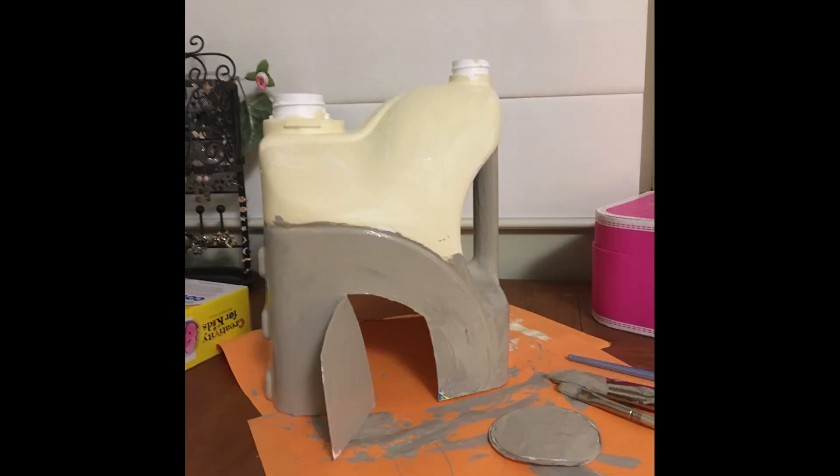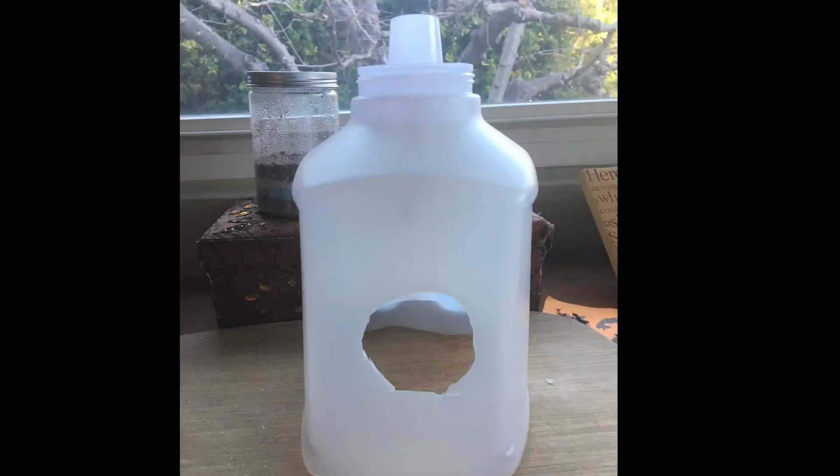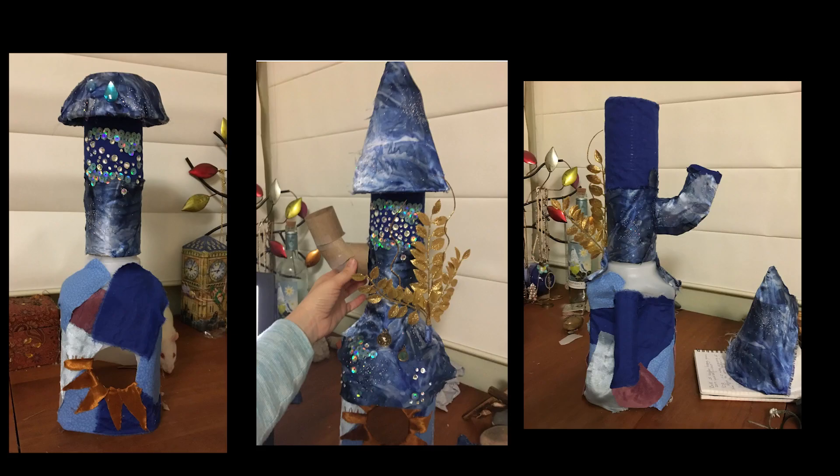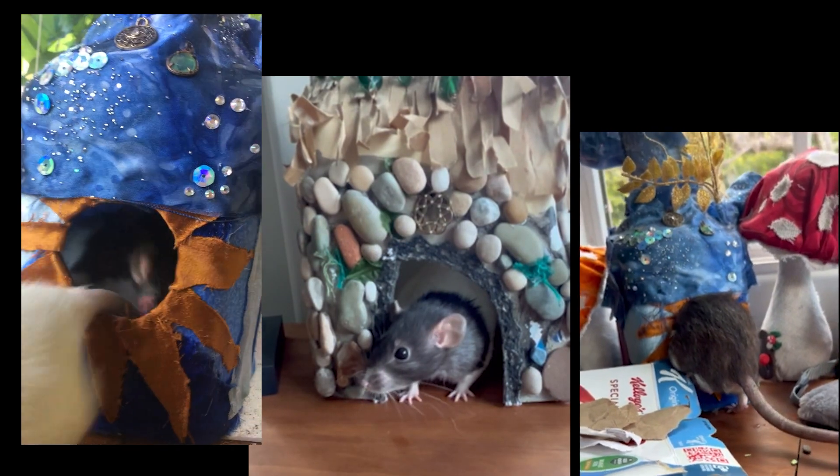I have done a lot of builds for my rats that were legitimately made out of upcycled things like old bottles of laundry detergent, cans of beans, toilet paper rolls, and paper bags — so if that looks like fun to you, I can always do some tutorials on things like that.